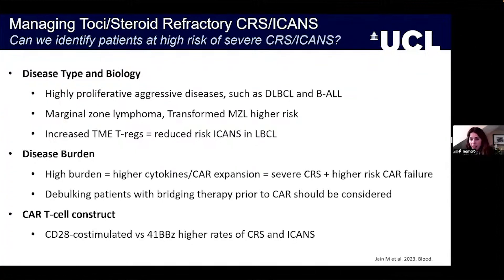Risk factors include the type of CAR-T cell construct — CD28-Zeta CARs, for instance. Disease type and biology also plays a role: highly proliferative and aggressive diseases such as DLBCLs and BALLs, and similarly marginal zone lymphoma and transformed marginal zone lymphoma, seem to be at higher risk for high-grade and refractory syndromes. Interestingly, if you see more Tregs in the tumour microenvironment, that has been associated with a reduced risk of ICANS in large B-cell lymphoma.